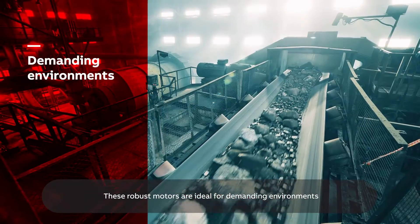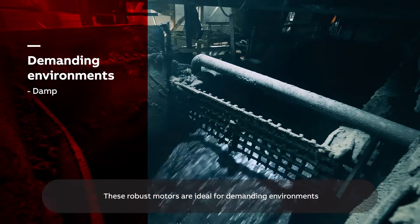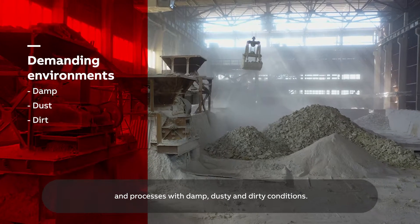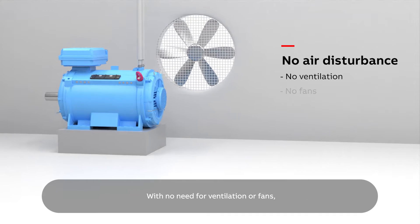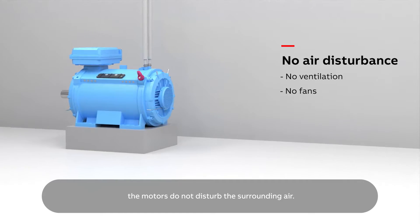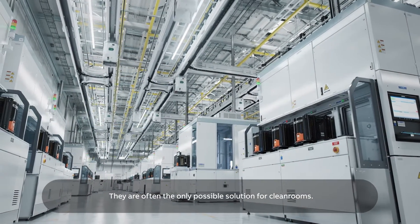These robust motors are ideal for demanding environments and processes with damp, dusty and dirty conditions. With no need for ventilation or fans, the motors do not disturb the surrounding air. They are often the only possible solution for clean rooms.